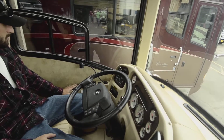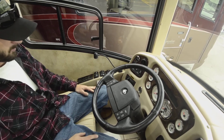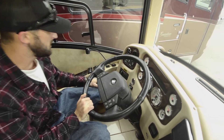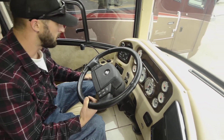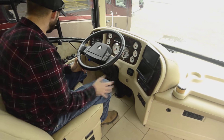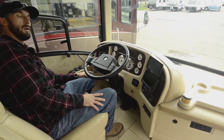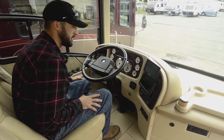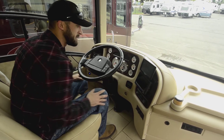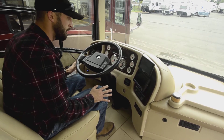There's easy access to the transmission, the pedals adjust in and out so you can sit wherever you want, and there's telescoping and tilt on the wheel. You have a true leveling system as well as an air dump — multiple ways to stabilize and level the coach. There's a battery reader down here, which is very important for RVers — knowing your voltage. He also added a temperature display for inside and outside. The previous owner thought of everything you'd want on the road.